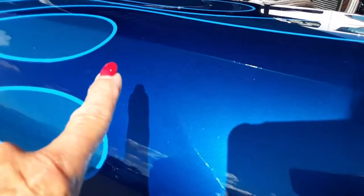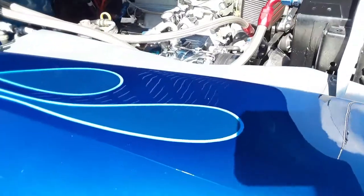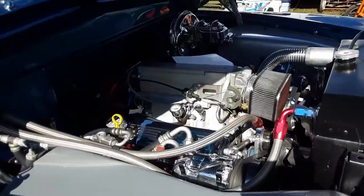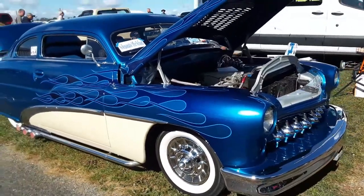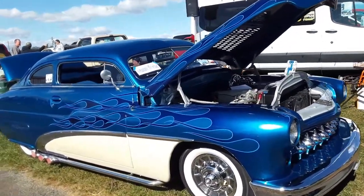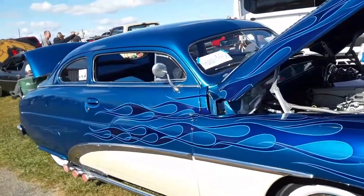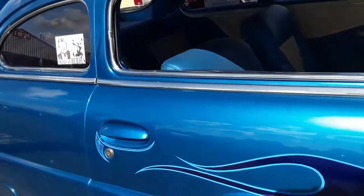Look at the flare going into the darker blue — oh my gosh, I love whoever painted this. All modern underneath. Got the louvered hood, it's chopped. It's not shaved, which is interesting, but I don't mind.